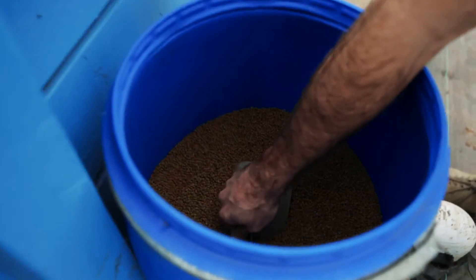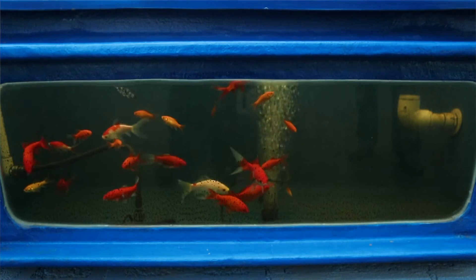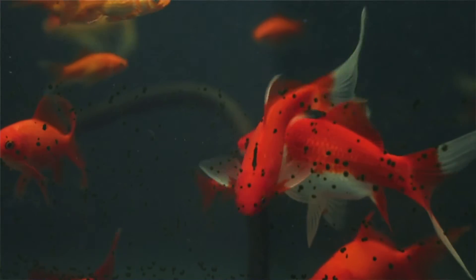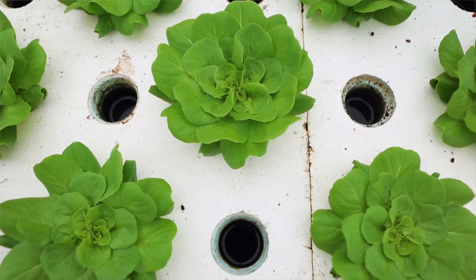Our aquaponic systems rely on what we call the aquaponic cycle. Our fish create waste, which is mostly ammonia. Bacteria in our system break down that ammonia and convert it into nitrites and nitrates, which are our plant food. The plants then absorb the nitrates out of the water so it can return clean back to our fish.